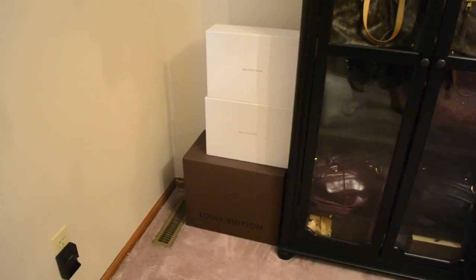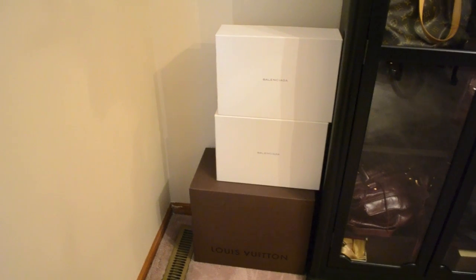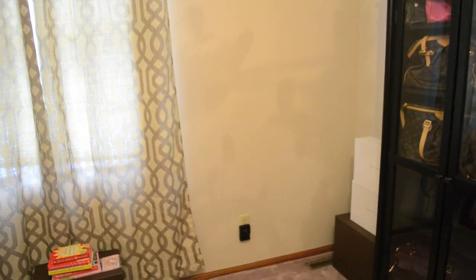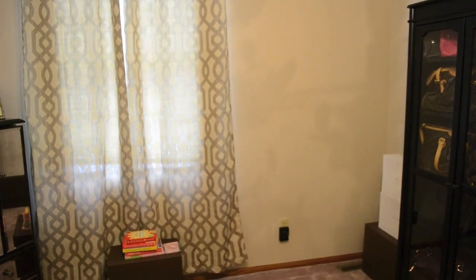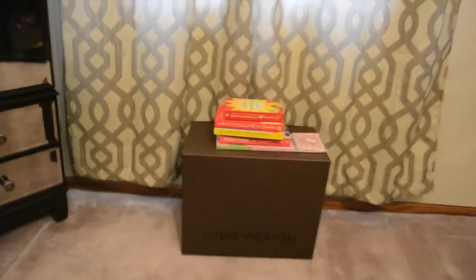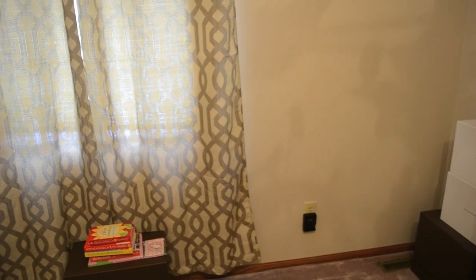Over here to the side I have a few boxes - two Balenciaga boxes and a Louis Vuitton box - just for decoration, though they may not stay. I'm really trying to decide what to do with this corner. I was thinking about putting a full-size free-standing mirror here, or if I need extra storage, little drawers or a shorter cabinet. Down here I have a Louis Vuitton box with a handbag in it and some extra books on top. I almost feel like I need a short bookcase - maybe a three-shelf bookcase - for extra bags and actual books. Maybe put a mirror behind the door instead.